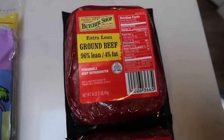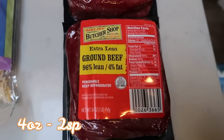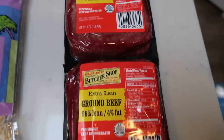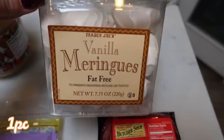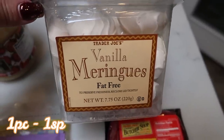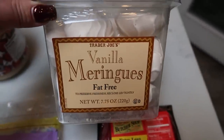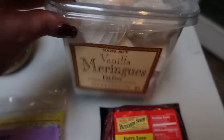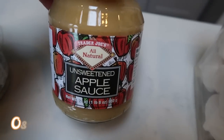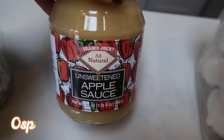Since I was there, I grabbed two more pounds of the extra lean 96/4 ground beef. I love Trader Joe's ground beef so much — I'm going to pop those into my freezer. This time I got the vanilla meringues. Last time I got the chocolate. They're delicious, but I heard that these are really good. And you guys, one of these meringues — look how big these are — is only one smart point. So it's a great sweet treat, super low point. And lastly, I picked up some unsweetened applesauce for baking. I really like the Trader Joe's brand of applesauce. That is everything from Trader Joe's.